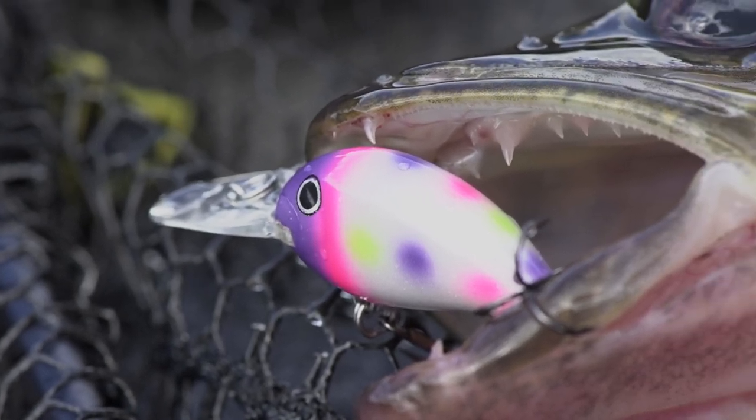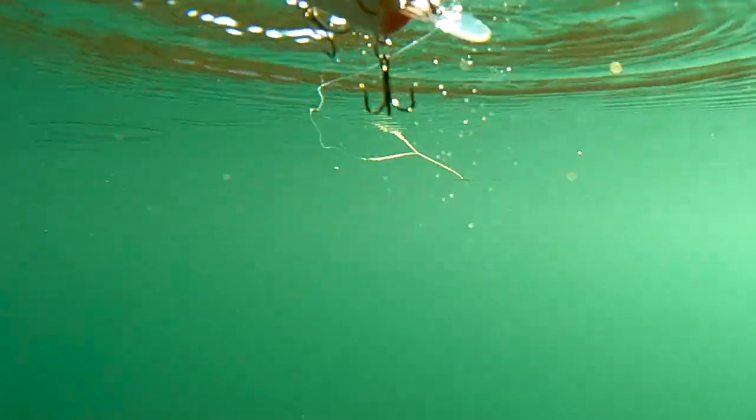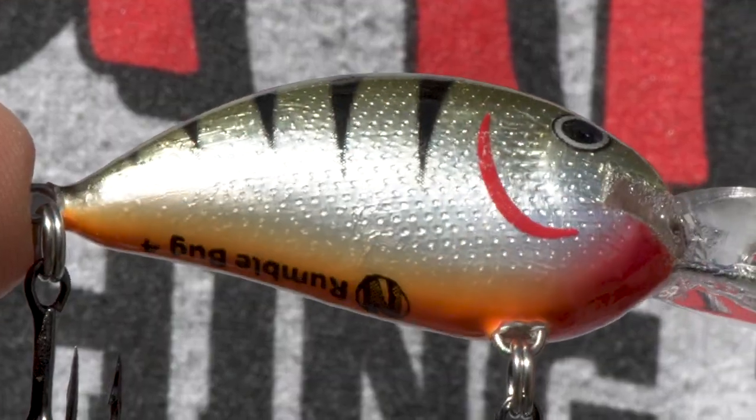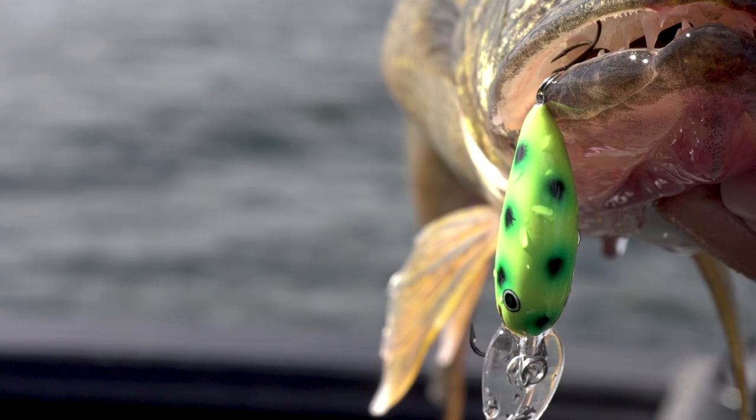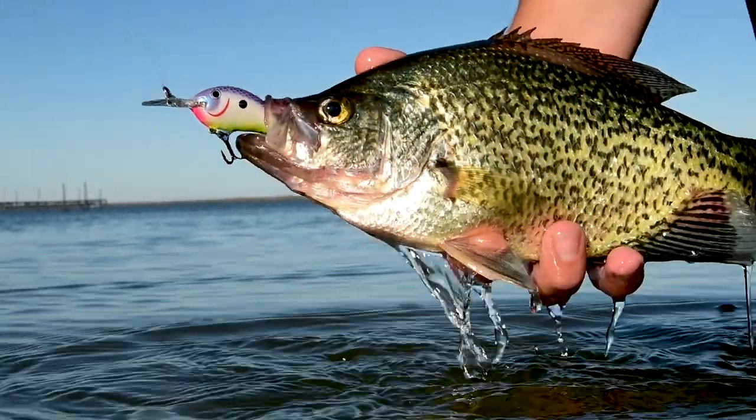Northland is proud to introduce a radical new design in crankbaits. Welcome, the Rumble Bug. Its snack-sized profile is something fish can't resist. Walleyes, bass, and big panfish all rush in to grab the new Rumble Bug.